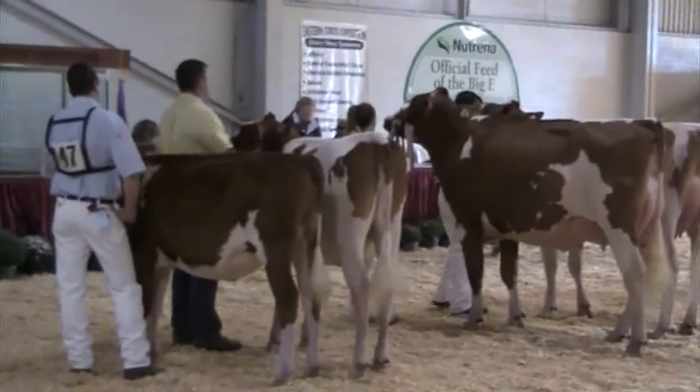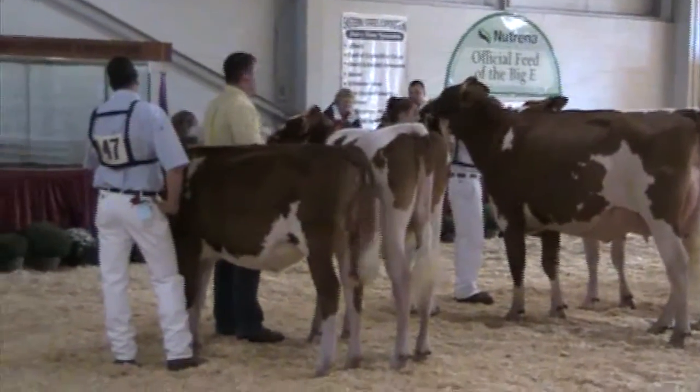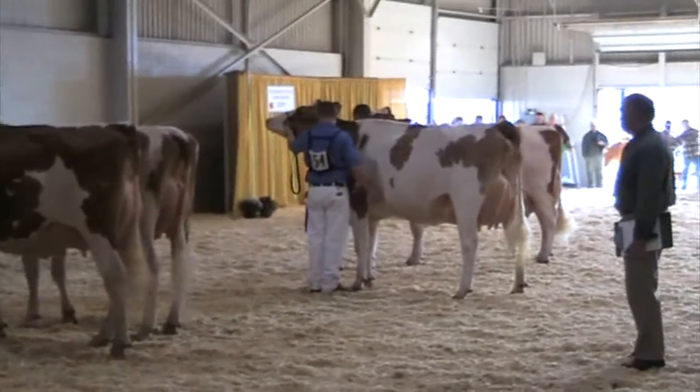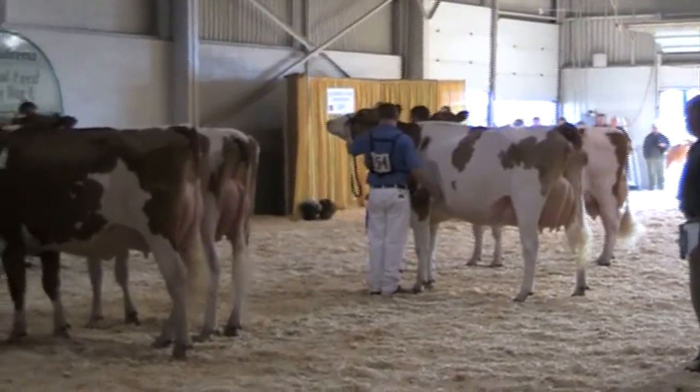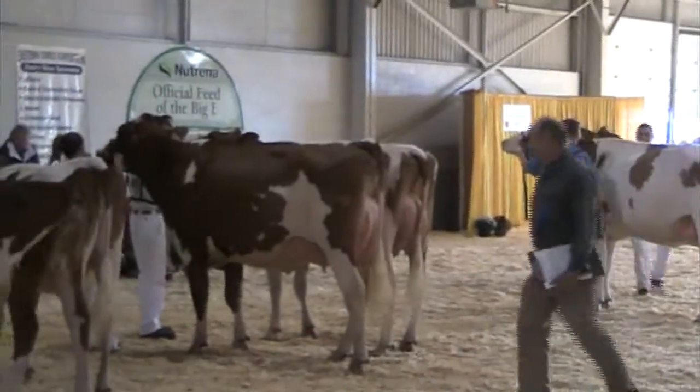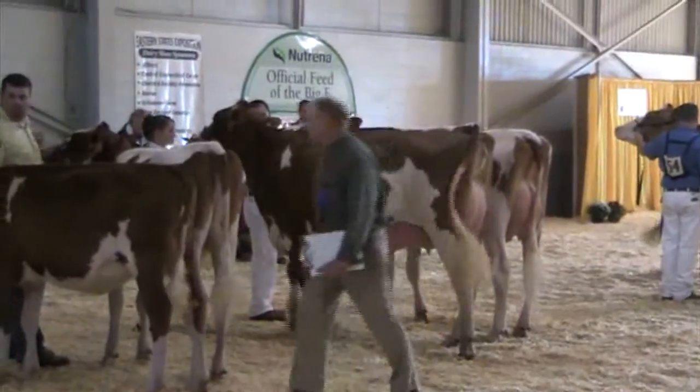This is a representation of the quality that we have. We've got our junior and our intermediate champions and our senior champions out here. When you get them out here, I think it's close placing. But when I analyze them, the cow that I want to take on to the next level — that young lady wants to bring her junior two-year-old out — she's going to be your champion today.